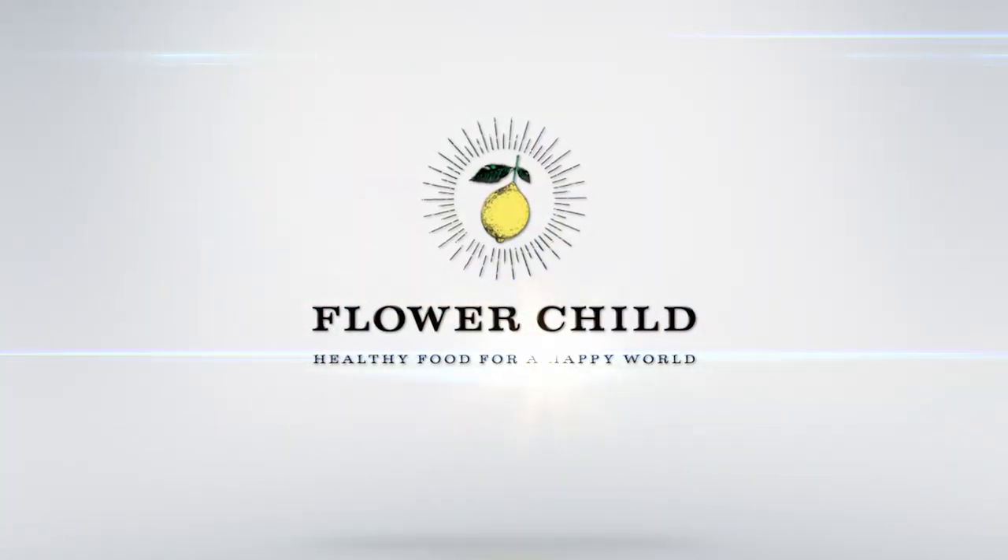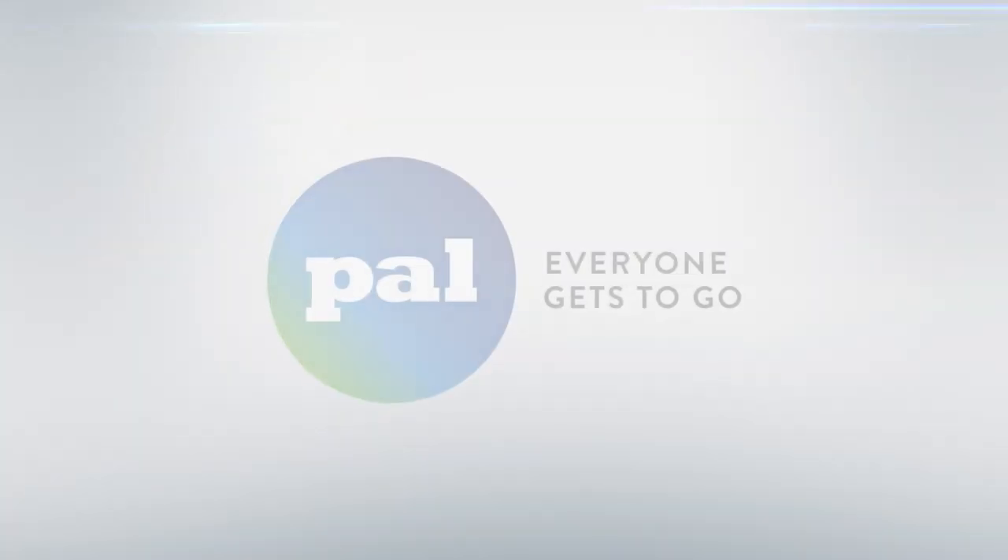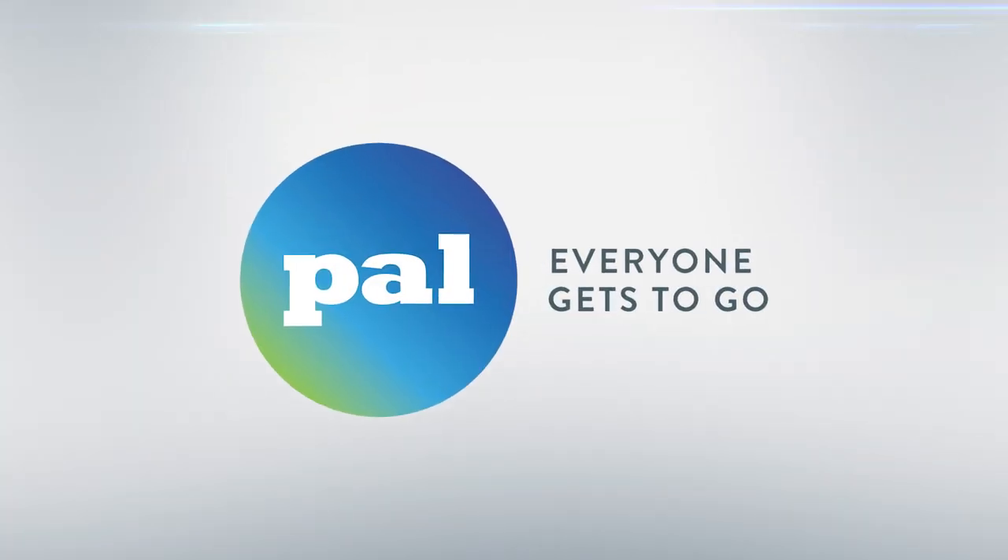Welcome to the Flower Child PAL video, helping you prepare for a trip to Flower Child. With PAL, everyone gets to go.